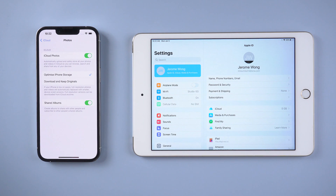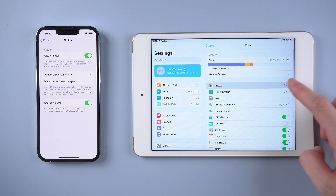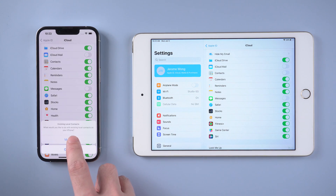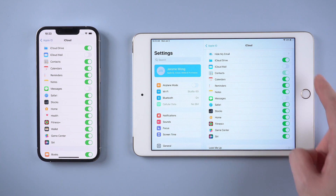Once you log in with the same Apple ID, make sure to turn on the iCloud photo button so that you can browse photos across all your devices. Also toggle on the button for contacts, notes, and so on.